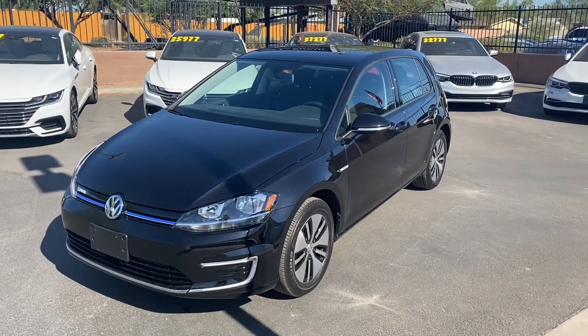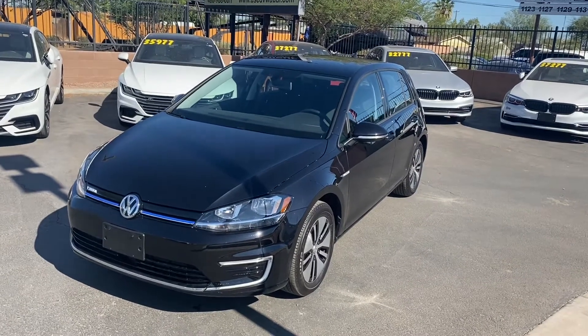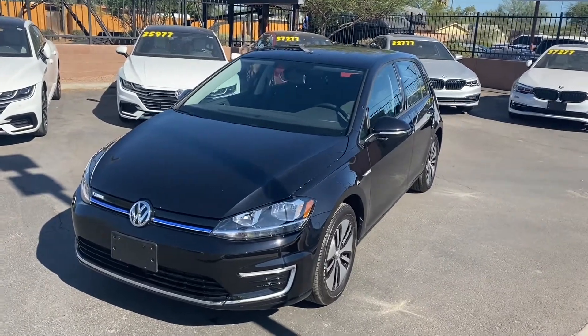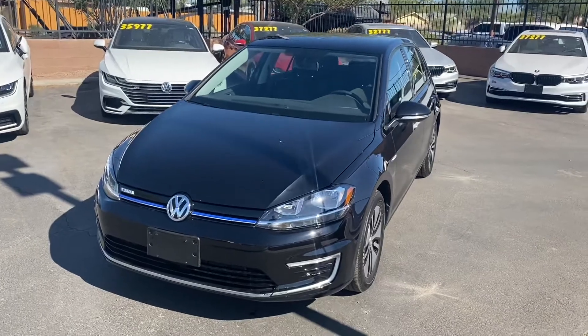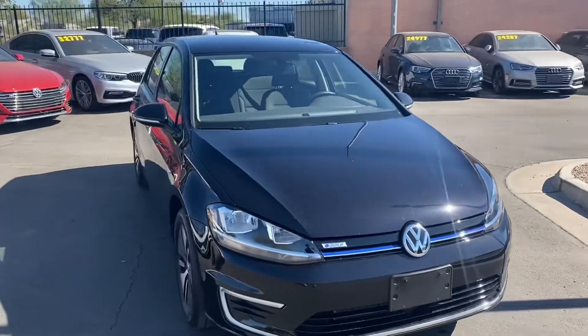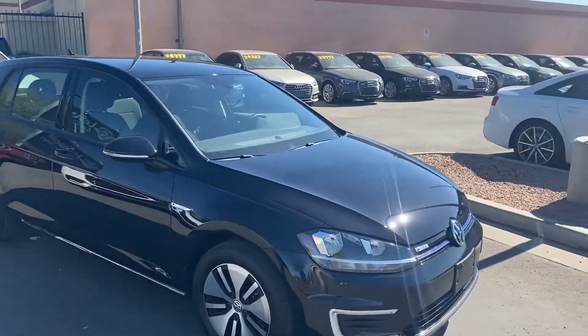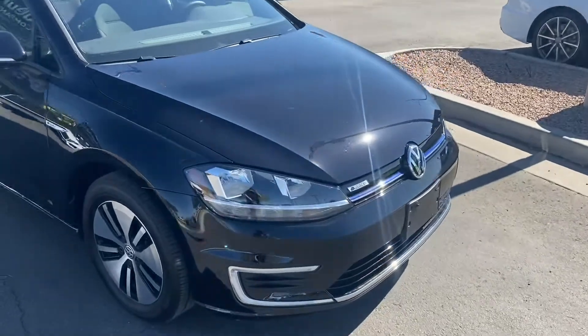Our e-Golf is in great condition — it's got a perfect Carfax report with no damages or accidents, and it's a one-owner vehicle with just under 4,000 miles. Being an e-Golf it's all electric, getting up to 126 miles per charge. It comes with some pretty awesome features like LED headlights and LED fog lights.